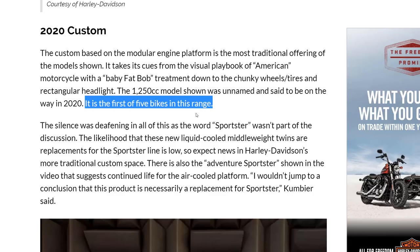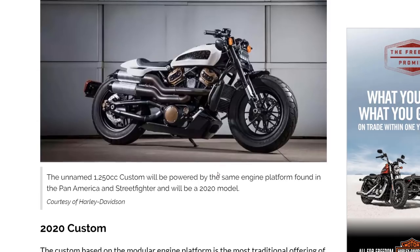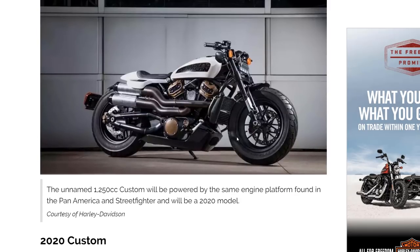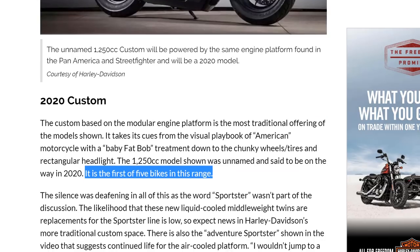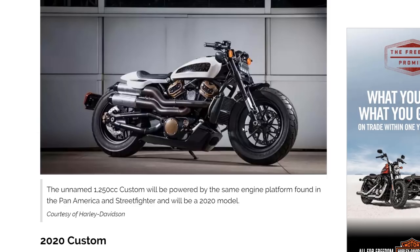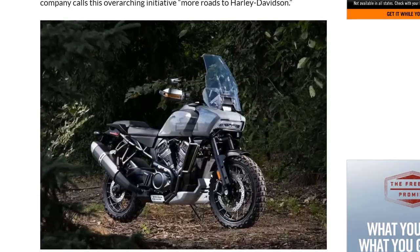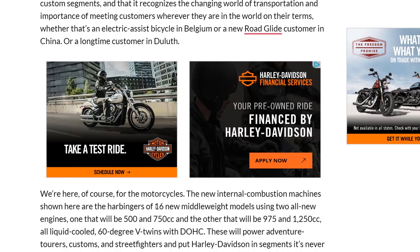Here's the big information: this Custom model is the first of five bikes in this range styled as classic traditional American cruisers. So you've got five custom bikes plus nine Street Fighter bikes — that's 14. Harley-Davidson has said they're going to come out with 16 new middleweight models total. I'm assuming the other two are going to be the small 500cc bikes primarily for India, which we don't really know much about at this point.